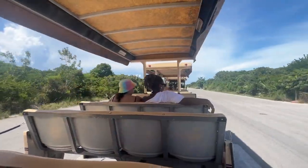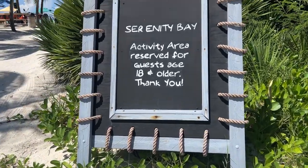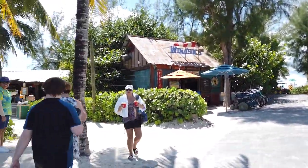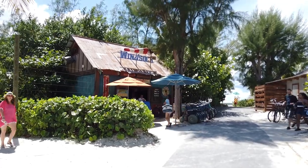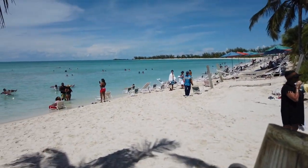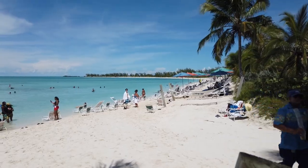Here we are at Serenity Bay — this is the adult-only section of Castaway Cay. There's one of the barbecues here with food that's a little jazzed up to be more exciting for grown-ups, and there are tube rentals available here too. Even with a full ship, Serenity Bay is not overly crowded — no screaming kids, tons of space to float in the water, tons of chairs available, and hammocks too. Serenity Bay is a pretty good name.